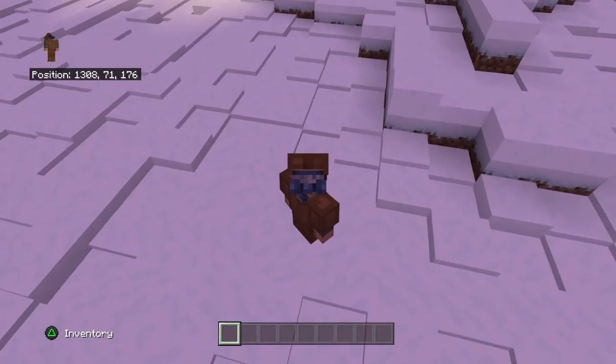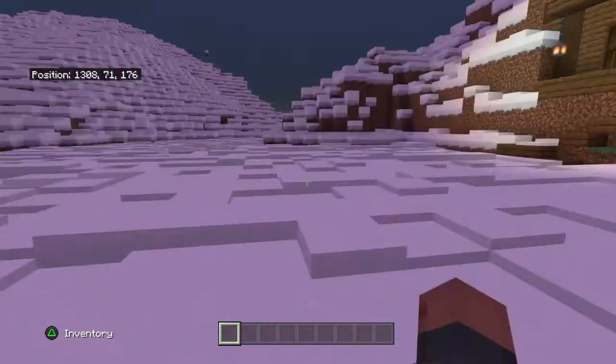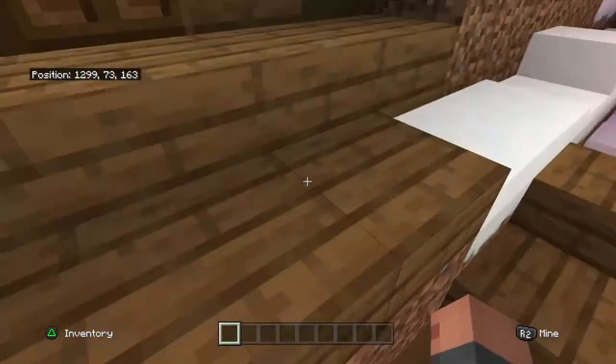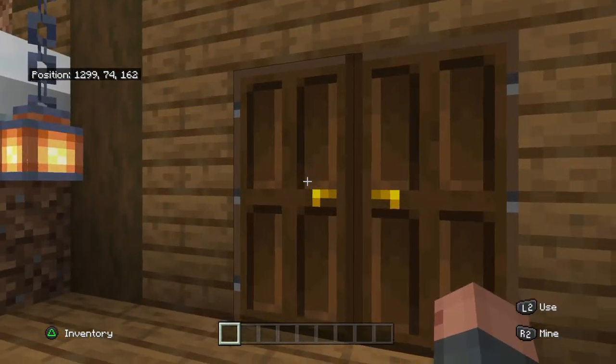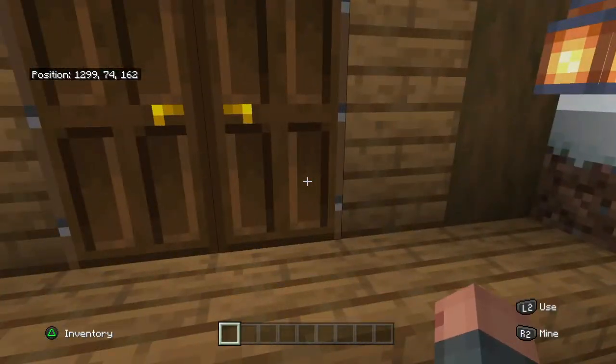Ha ha ha. Trick y'all. So listen up. Don't you think I'm gonna be just building a house for y'all today? No, no, no. I already built myself a house. This is my cabin right here. And it's a six by six.